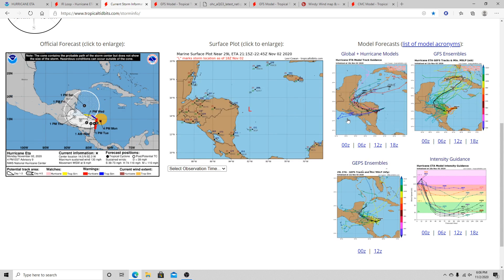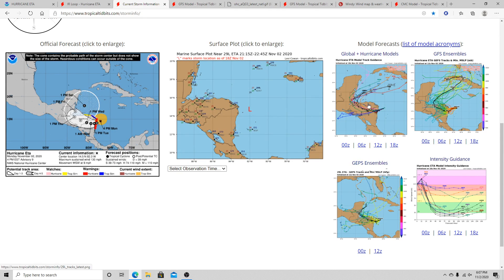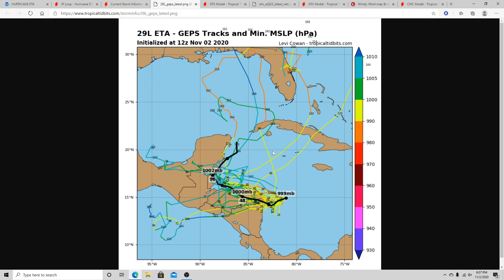Looking at the GFS ensembles, it's quite all over the place. Some of those members do pose a threat toward Florida, and that's why we're keeping an eye on it. Florida really hasn't seen much tropical activity except for the Florida Panhandle — the rest of Florida has been mostly free from tropical systems this hurricane season. This is our 29th named storm, which is pretty crazy. Florida has gotten lucky so far, although that could change with Ada. But at this point we really don't know where it's going to go or if it's going to survive.